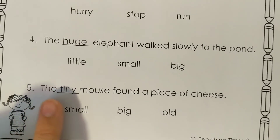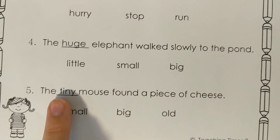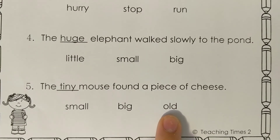Number five: the tiny mouse found a piece of cheese. What does tiny mean? Does it mean small, big, or old?